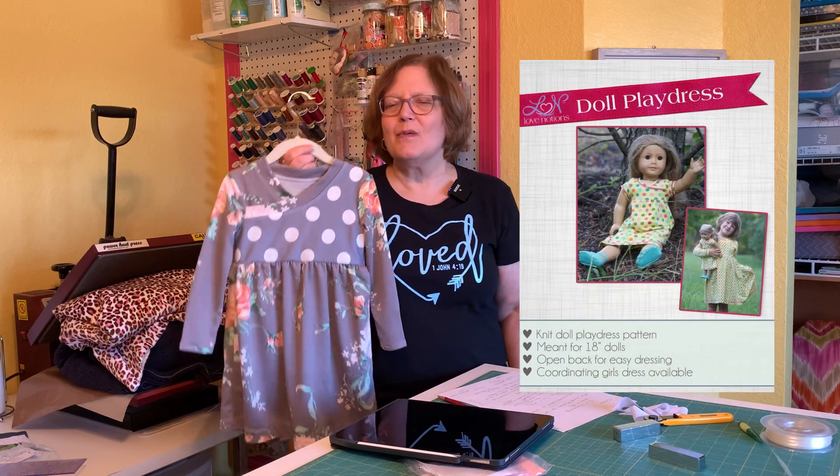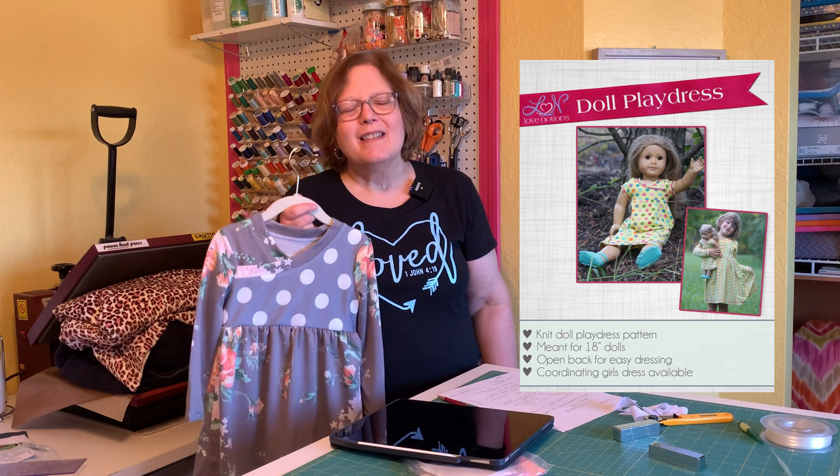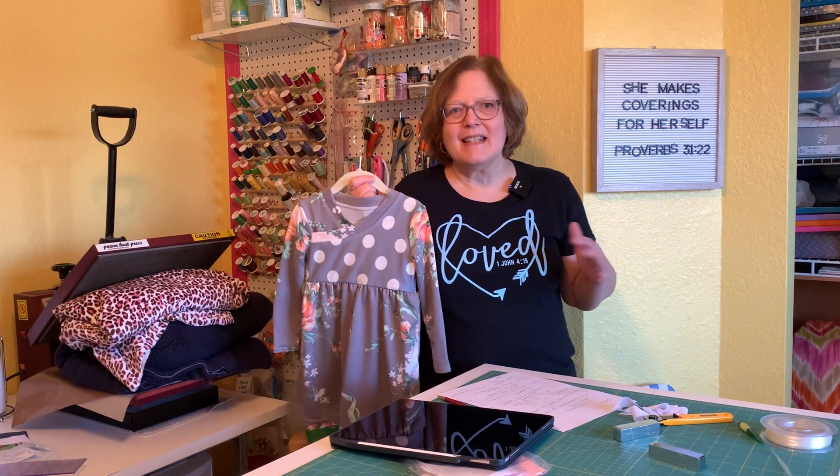Another thing I should point out is that there is a doll pattern like this for an 18-inch doll. I didn't make it yet, but I think I will. So in summary, would I make this again? The answer is yes, yes, and yes.